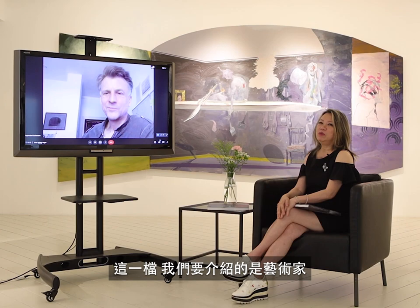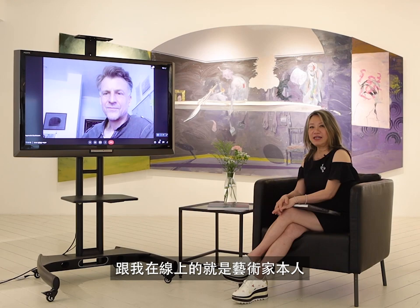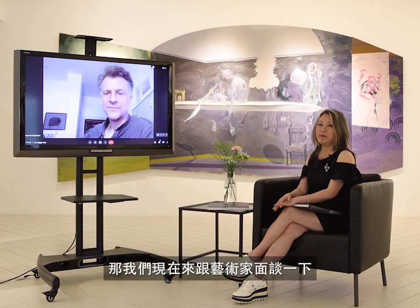Hello, everyone. Welcome to Blue Rider 2, the National Anthem. We are going to introduce the artist Rupert von Kaufmann. This time in the National Anthem, he is also in Taiwan's first festival, the modern-oriented monologue. He is the artist's character with me. Now let's talk to the artist.